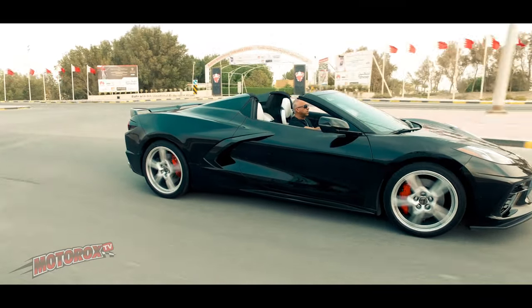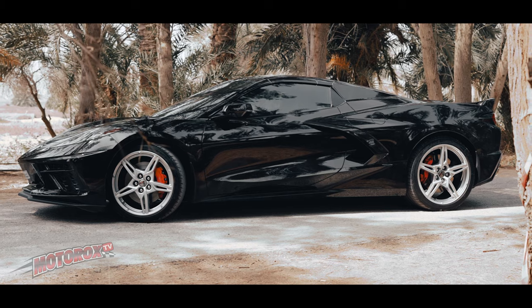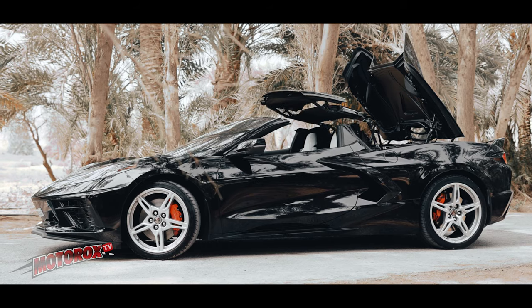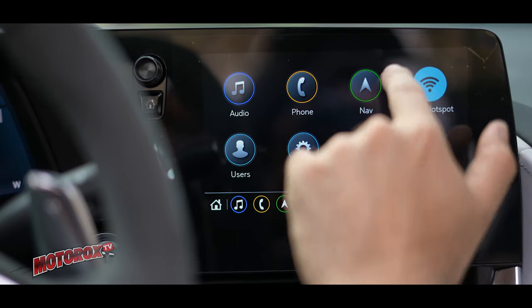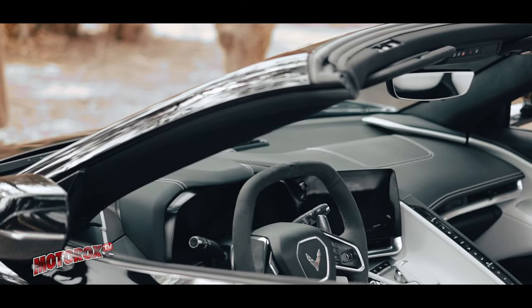This particular model is the full-option version. We were lucky to get our hands on one, as these cars still aren't officially available here in Bahrain — the owner had to import it himself. He did an amazing job choosing everything for this car: beautiful color combination, all the features, overhead display, convertible, Bose stereo system, digital gauge, an 8-inch touchscreen infotainment system, and a digital rear-view mirror — all making the experience even more amazing.